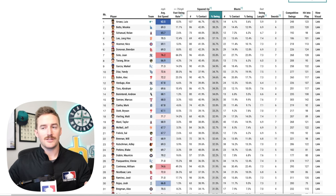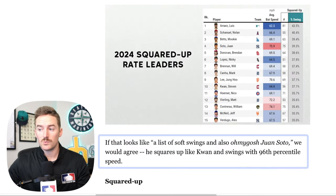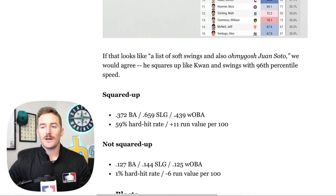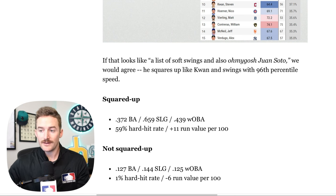The article actually states that if the squared up leaderboard looks like a list of soft swings and then suddenly Juan Soto, they would agree — because he squares up the ball like Steven Kwan and swings with 96th percentile speed. Looking at top-line results: squared up balls average a .372 batting average, .659 slug, .439 wOBA, and a +11 run value per 100. Not squaring up? You have a .127 batting average, 1% hard hit rate, .144 slug, and a -6 run value per 100.